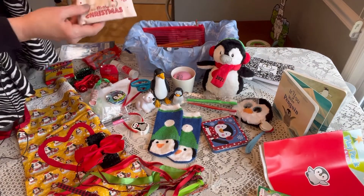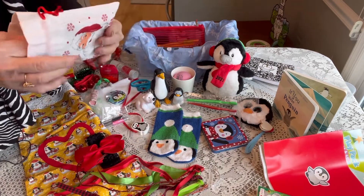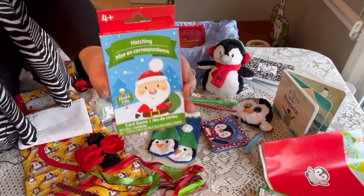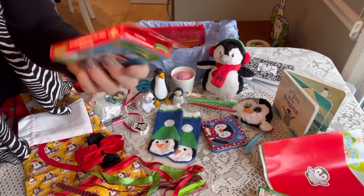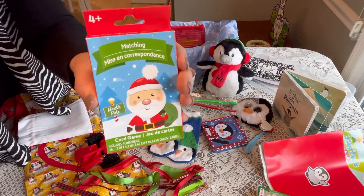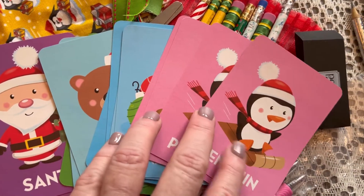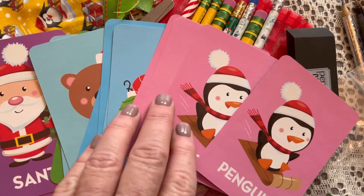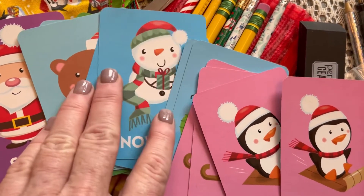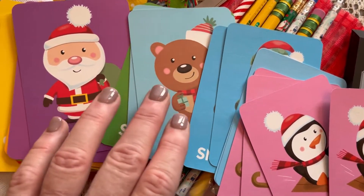On the side she has a little Christmas bag — a small muslin bag that says 'Merry Christmas' — and inside she has a set of matching cards, a card game I think from Dollar General. It's really cute; it has Christmas characters and figures for her to match up.